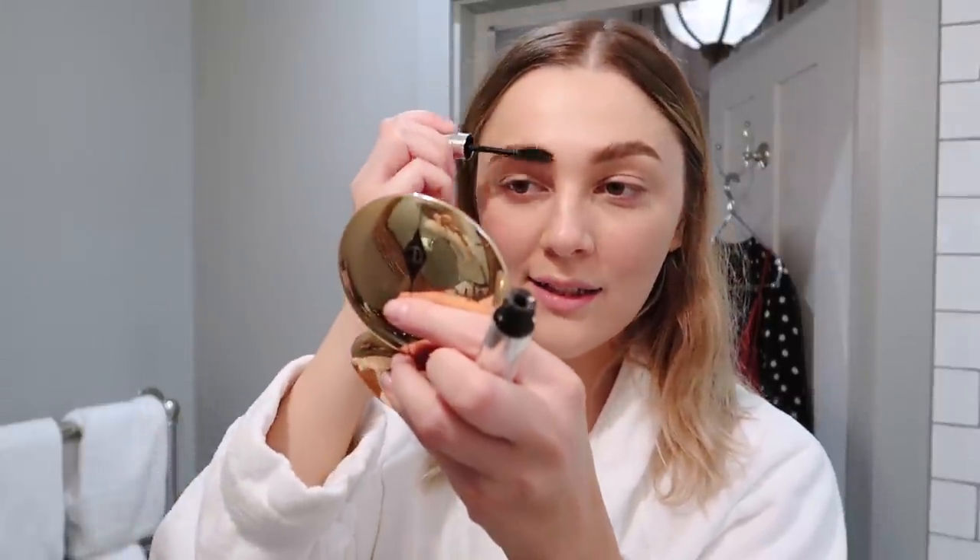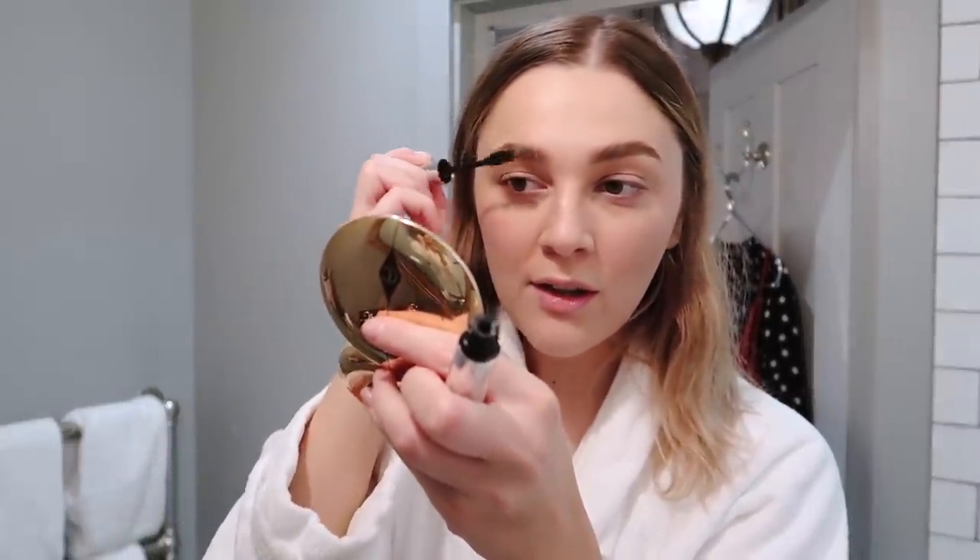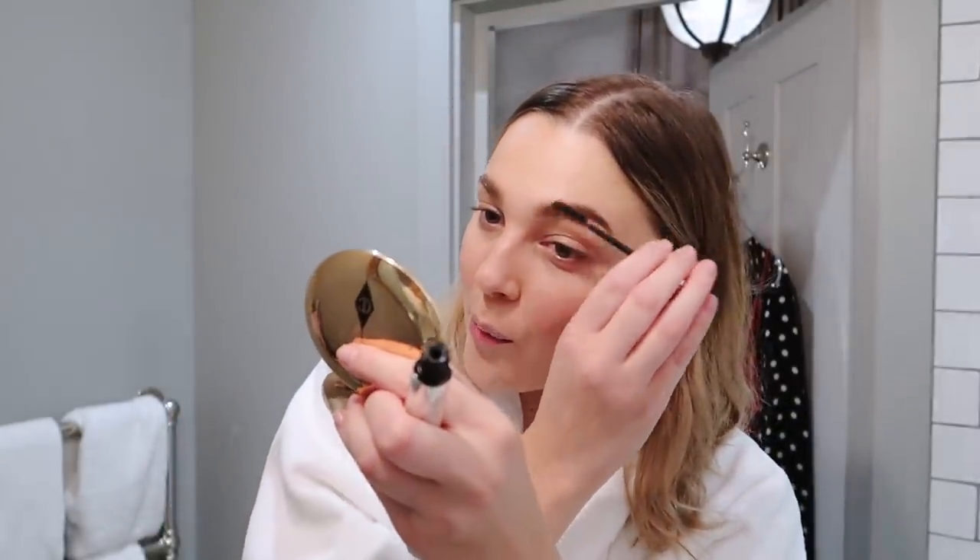As if two brow products wasn't enough, I'm also going in with a third - a brow gel. It's the Anastasia one which I've been really back into. This sets your brows down solidly, they do not budge. Some people don't like that because it can get a little crispy, but I like my brows to stay in place. I find wax-based brow gels move around throughout the day, whereas this one is like gel - it just sticks them down.